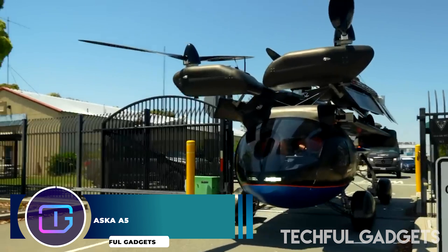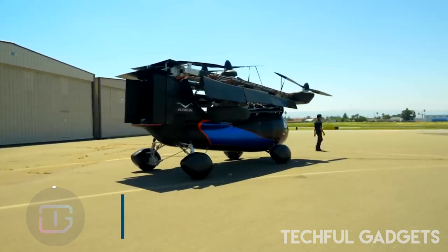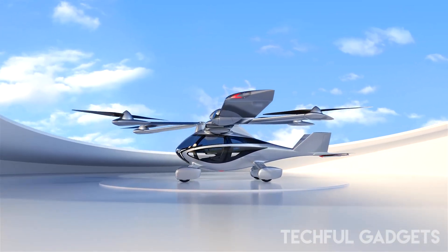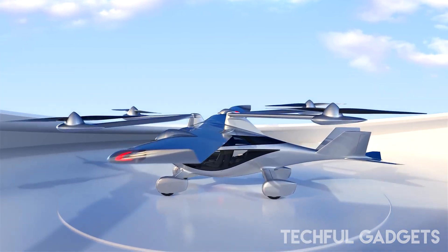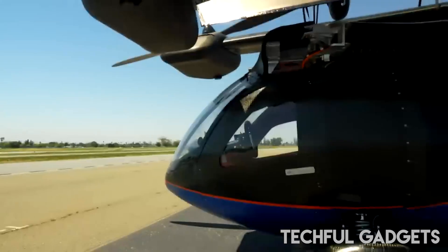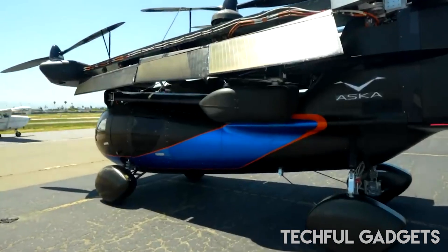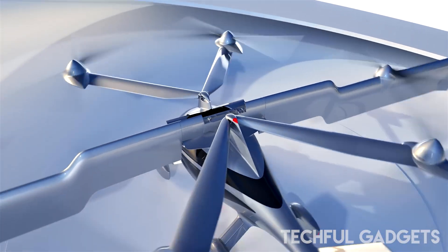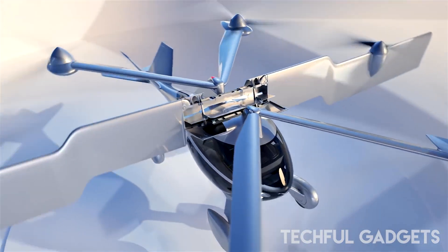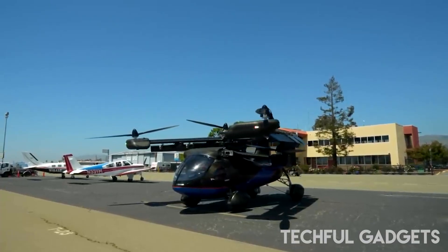Aska A5. The four-seat Aska A5 is the size of an SUV, but with the touch of a button it extends an array of electric propellers and converts into a cruise-capable eVTOL aircraft. With an impressive hybrid range, the FAA has cleared it for flight. The Aska A5 is equipped with four wheels and four seats. Similar to the Klein Vision, it can take off on a runway if available, but unlike the Klein Vision, it can also take off from a very short runway or even without one, thanks to its electric VTOL system.